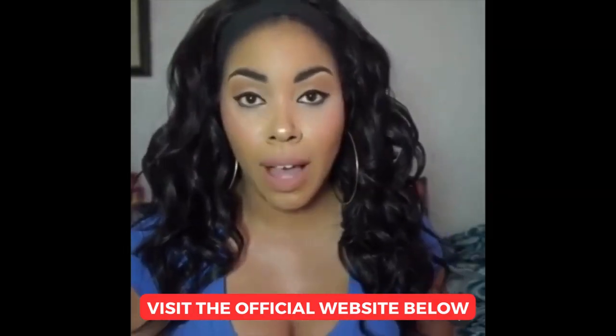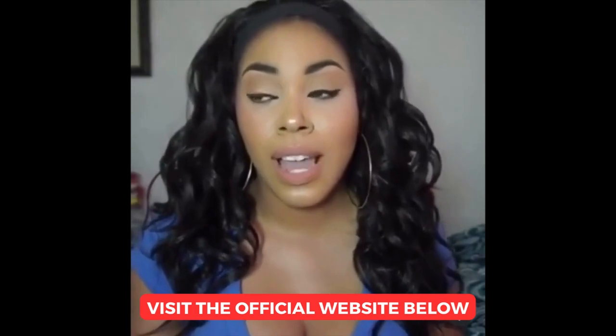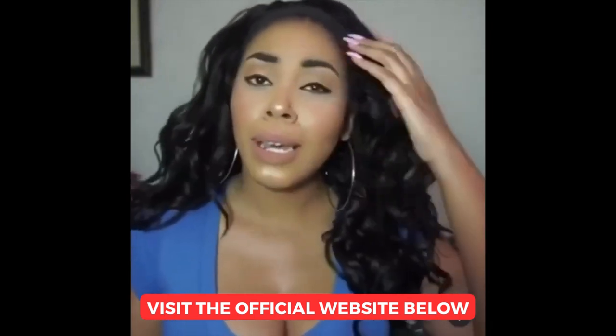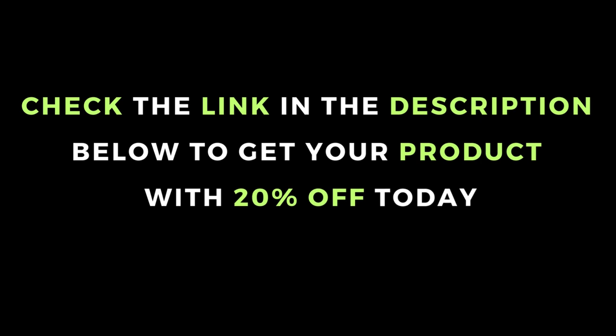I am now 36D — I have never been this big in boob size before in my life and I'm loving it. Also my buttocks have a curve now that everybody is noticing. Before, my butt was not curving, and now it has that curve — that scoop — and Curve Hands gave it that lift. Check the link in the description below to get your product with 20% off today.